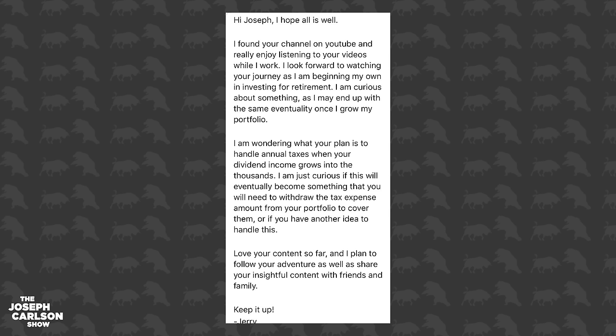Jerry says: 'Hi Joseph, I hope all is well. I found your channel on YouTube and really enjoy listening to your videos while I work. I look forward to watching your journey as I'm beginning my own investing for retirement. I'm wondering what your plan is to handle annual taxes when your dividend income grows into the thousands — specifically if you'll need to withdraw the tax expense amount out of your portfolio to cover them or if there's another way to handle this. I love your content so far. Keep it up, Jerry.'